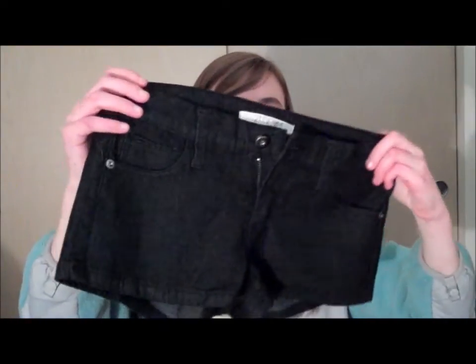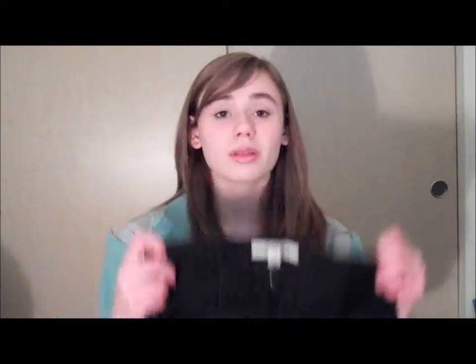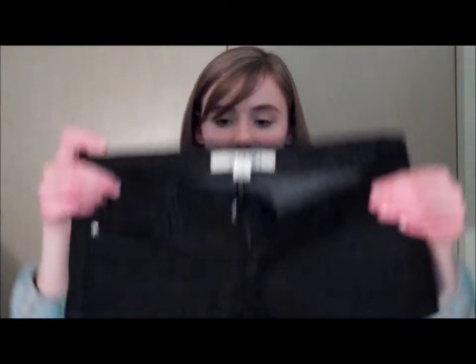The first thing I'm going to show you guys is I got these black shorts. I was lucky because this day they were having an $8 sale, so things on the racks that were marked with the $8 tag were obviously $8, so I kind of scored on these and they're really cute. I thought I needed more shorts since summer is coming along, so I just thought they were super cute.